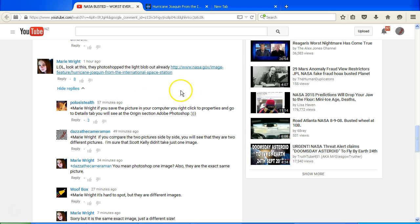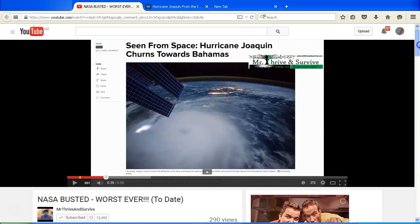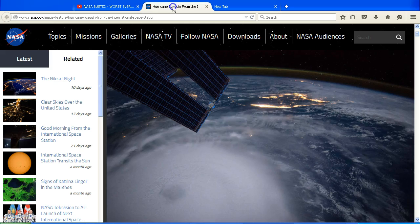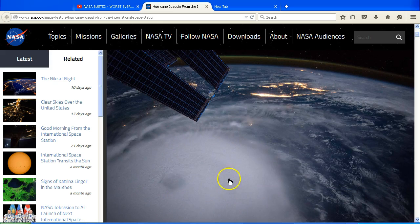There's been some discussion about this and I've pointed out that if you compare the two images side by side you'll see that they are two different pictures. I'm sure that Scott Kelly the astronaut didn't take just one image. So if I scroll up and look at the image, this is the one shown in Mr Thrive and Survive's video, but if we go to the link provided by Marie Wright we can see this image here — and indeed there is no blob of light on that hurricane.